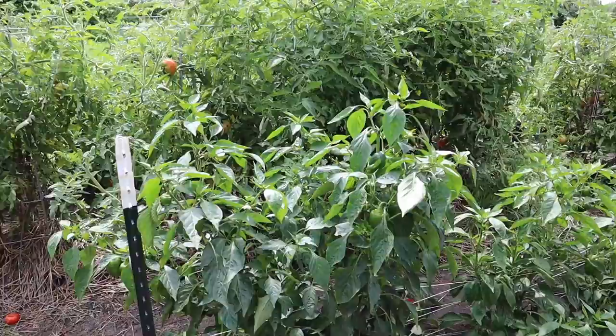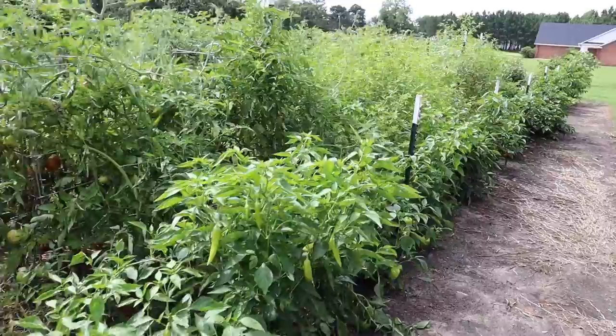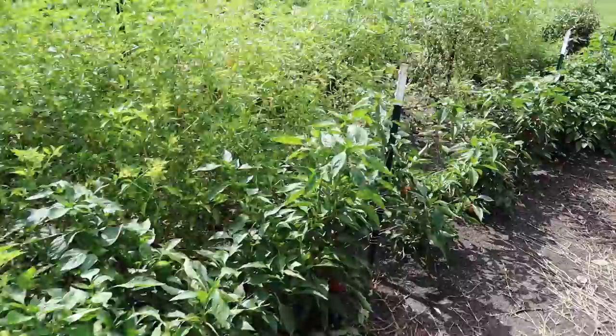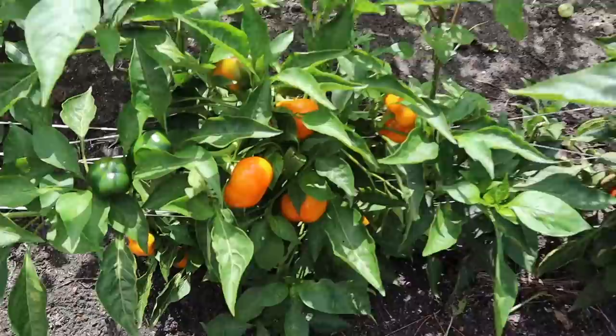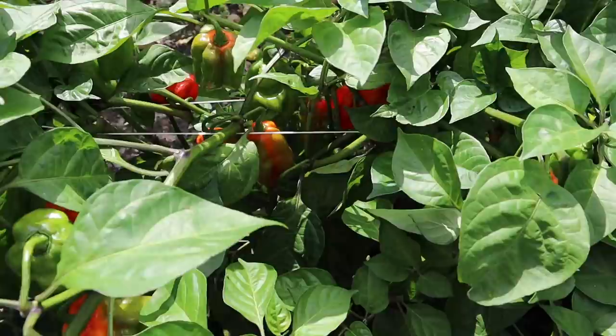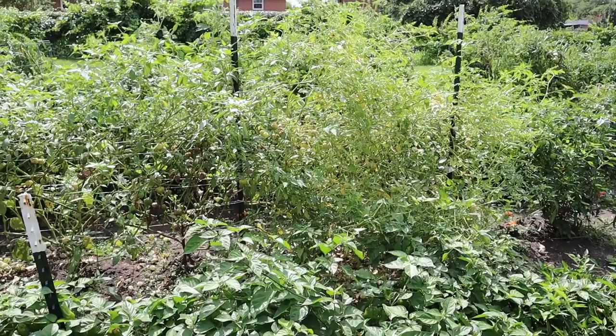Peppers are looking real good — never seen bell peppers get this tall, on up there about four foot. Same thing with some of these banana peppers. Real good production from the peppers, having to pick those pretty regularly. Really been liking these pimento-type peppers — got some orange, red, and yellow ones. One of my favorites so far has been this heatless habanero; those things are loaded and really really sweet with no heat at all.